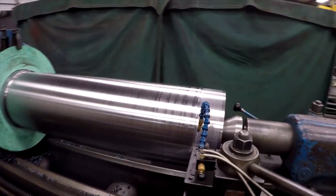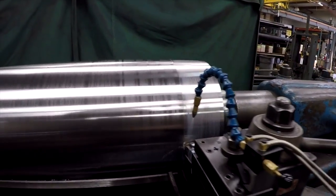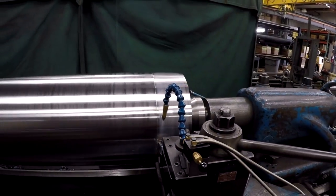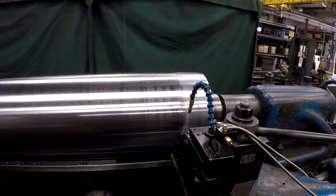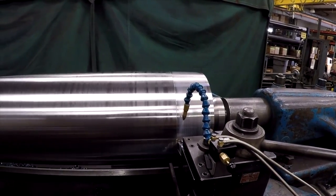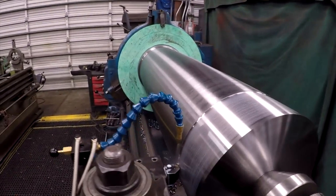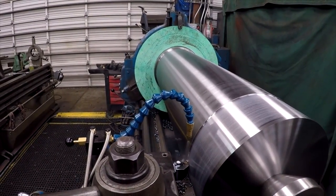Alright, bringing it on down. This is our last rough cut, and I switched it out to a CNMG 432 insert. That way I can get a lot better chip formation versus the big roughing insert. So that's 140 on the dial, so it's only a 70,000 thousandths cut at 25,000 thousandths feed rate.